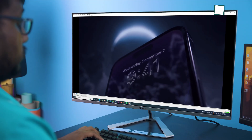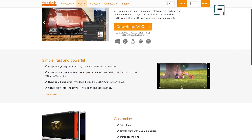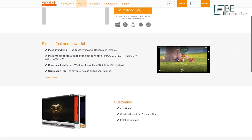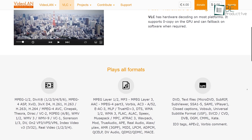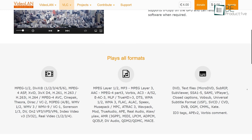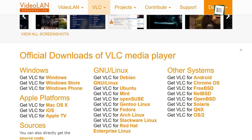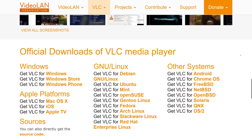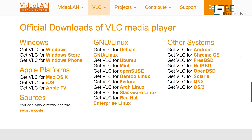When it comes to running multimedia software on desktops, VLC Media Player is surely the best one that's currently popular among users. It's completely free and it can run all types of multimedia files including MPEG-2, MPEG-4, MKV and many more. Additionally, it supports all other platforms other than Windows such as Linux, Mac OS, Unix and many more.